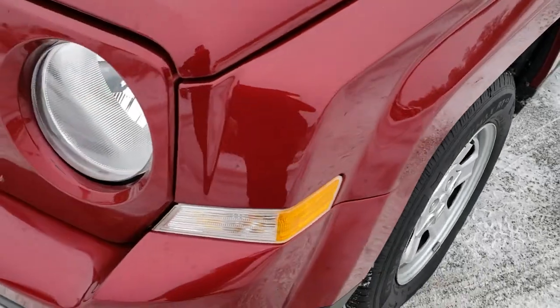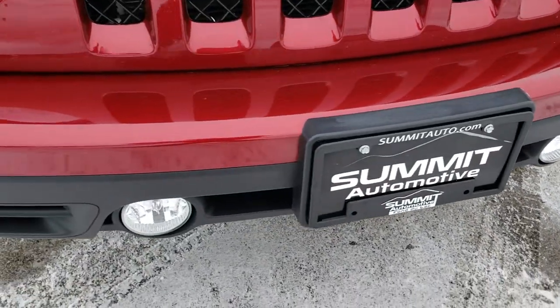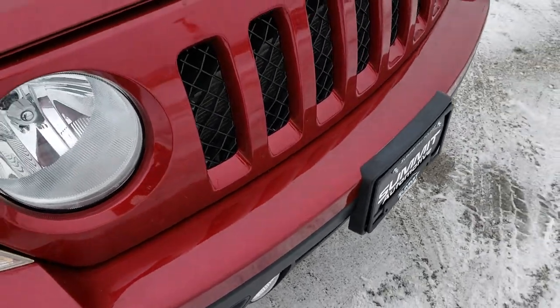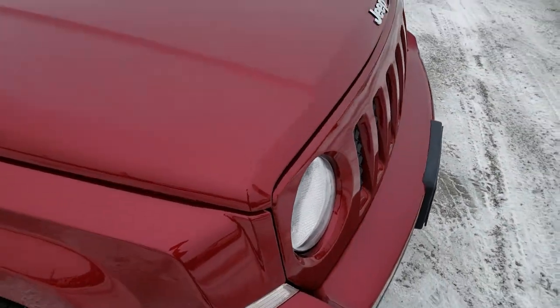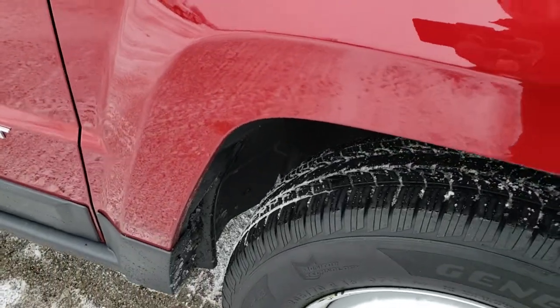Front fender is in excellent condition. Headlight lenses are nice and clear, as are the fog light lenses. Grille is in nice shape. I didn't see any dents or dings on the hood. Passenger side fender is in nice shape as well.